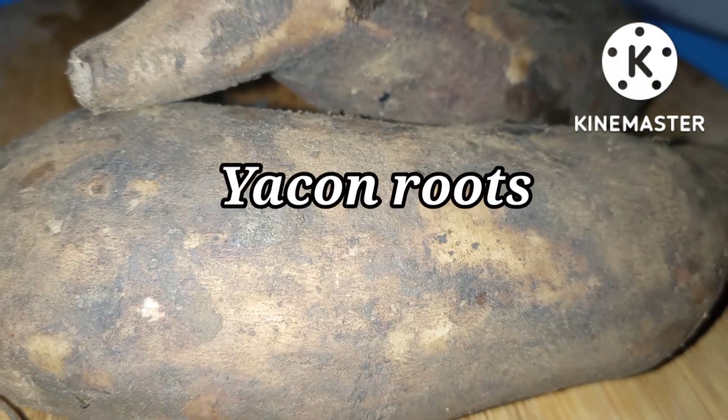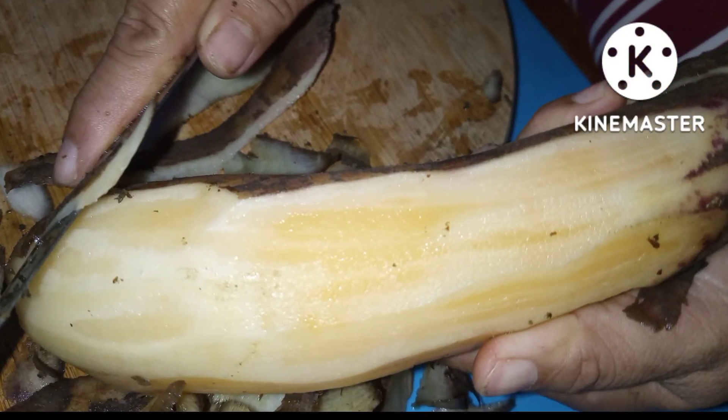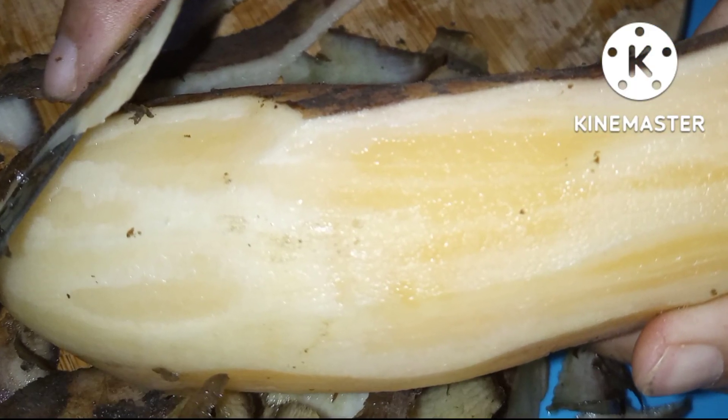Yacon Roots. Have you ever heard or tasted Yacon Roots? Or are you aware of the health benefits of Yacon? If not, please watch till the end.